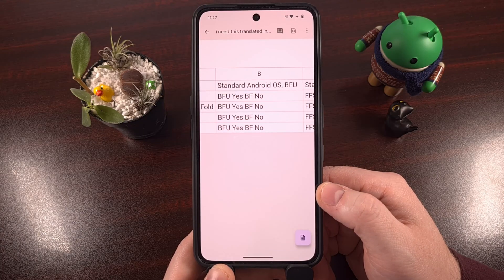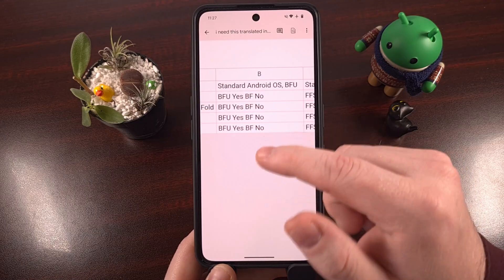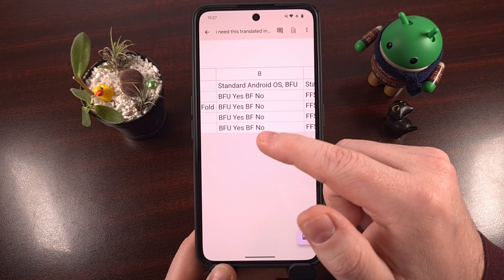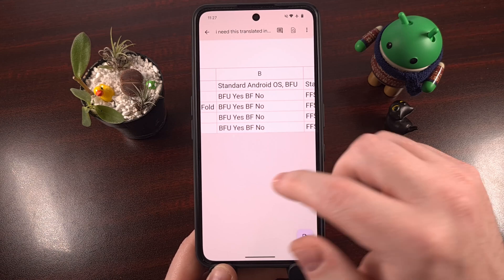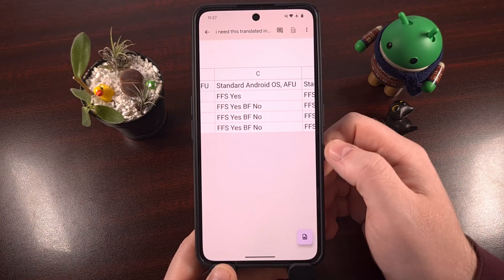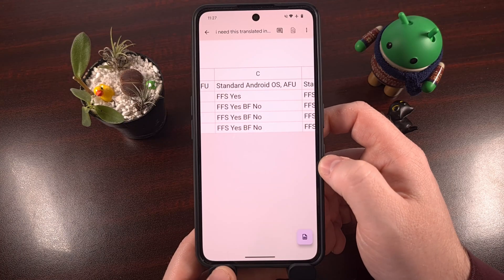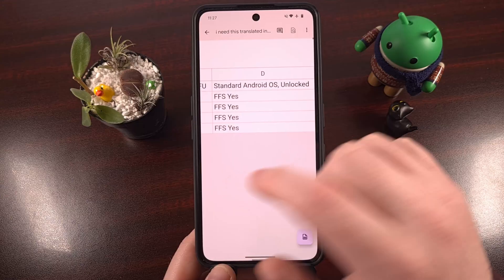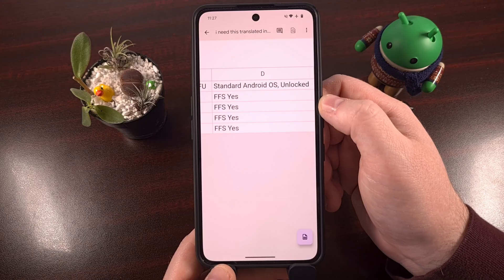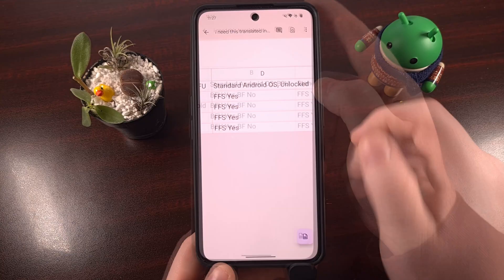The table has columns for the various states that an Android phone can be in. There's a column for the standard operating system while it is in BFU state, which is before first unlock. Then there's a column for the standard operating system in an AFU state, which means after the first unlock after a reboot. Finally, there's a column for the standard Pixel OS when the phone is in a fully unlocked state.